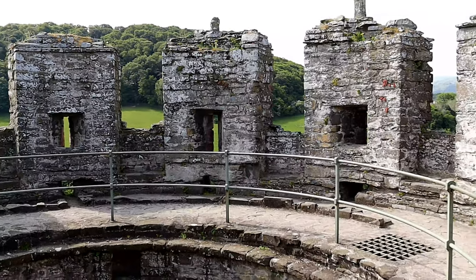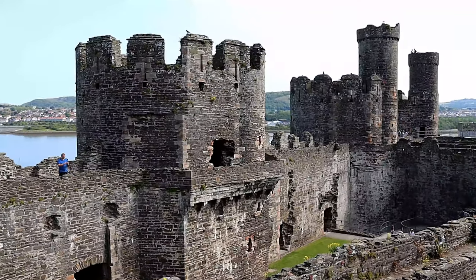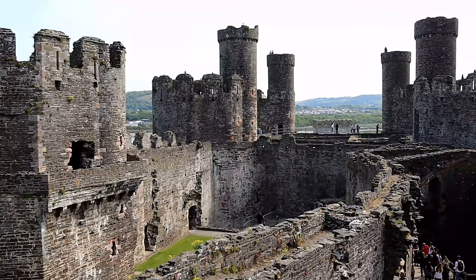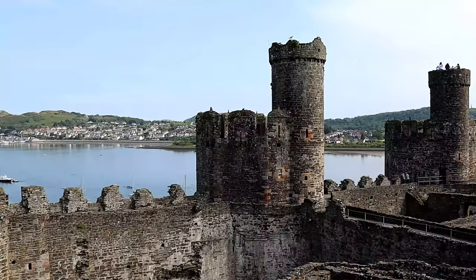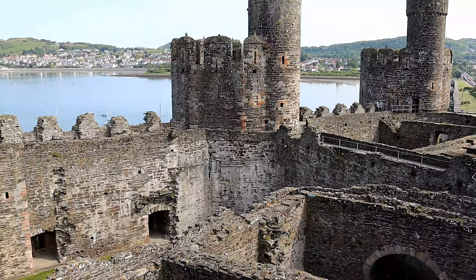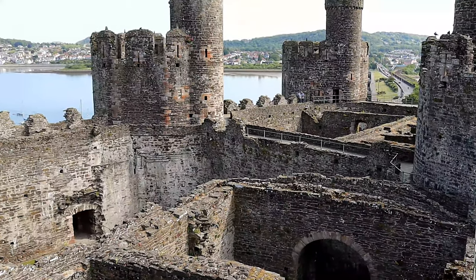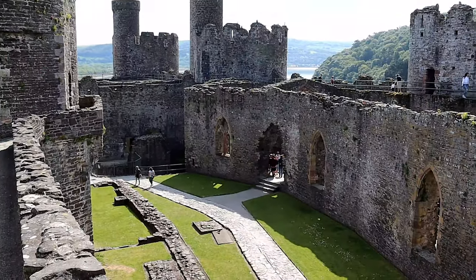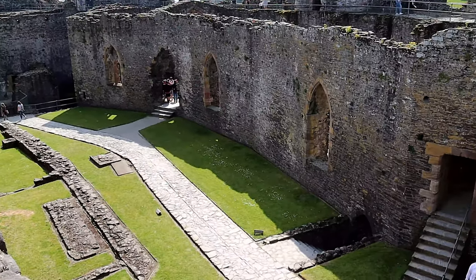Already protected as a scheduled monument, in 1986 it was also declared part of the World Heritage Site of the castles and town walls of King Edward. In the 21st century the castle is managed by Cadw as a tourist attraction, with a new visitor centre which opened in 2012. Today Conway Castle is a fascinating place to explore, and is an absolute must for anyone who likes history.